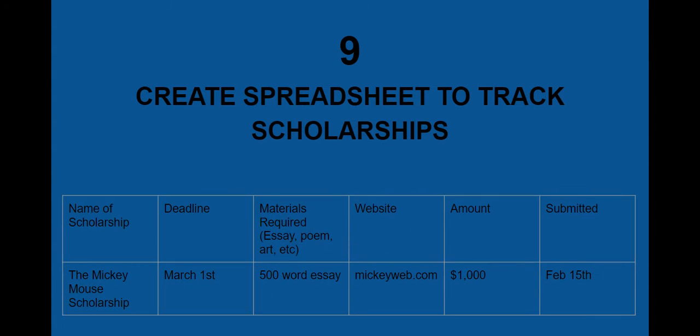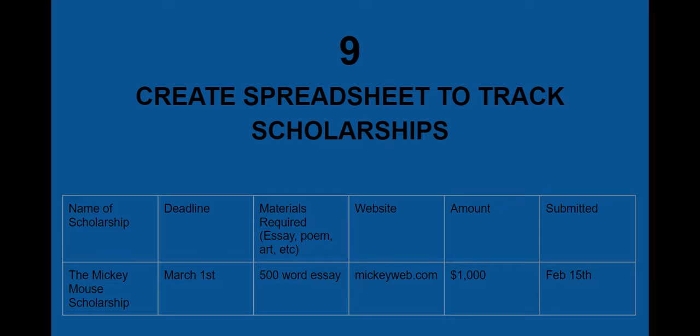Number 9: to help with the organization, you're going to want to create a separate spreadsheet to track your scholarships. It could look something like this — name of the scholarship, deadline, materials required, website, amount, and that you submitted it. I made up a fake scholarship there so you can see how it would look.